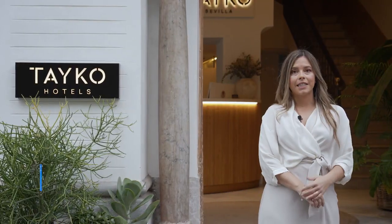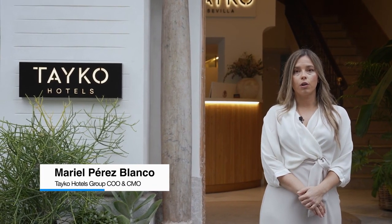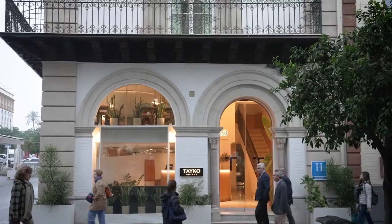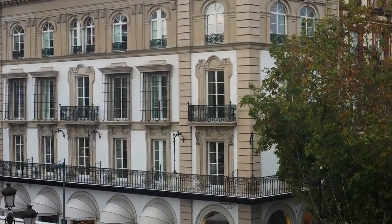Taiko Hotels is an eclectic yet luxury lifestyle hotel collection offering unique accommodation in the core of great historic cities, through singular architecture and design with local taste and an amazing team that makes our guests feel at home away from home.